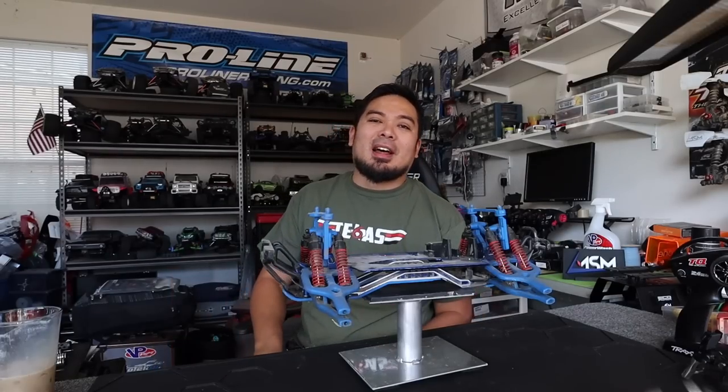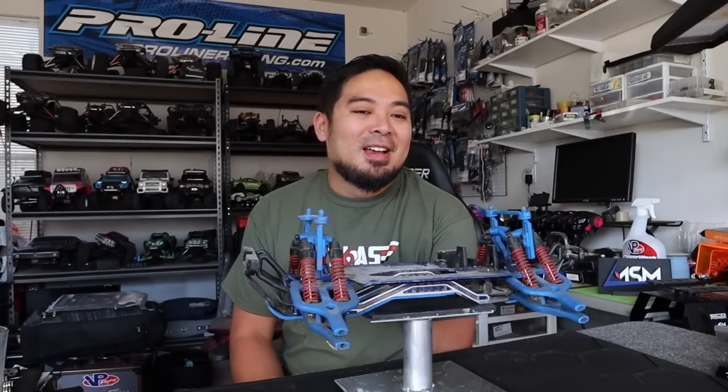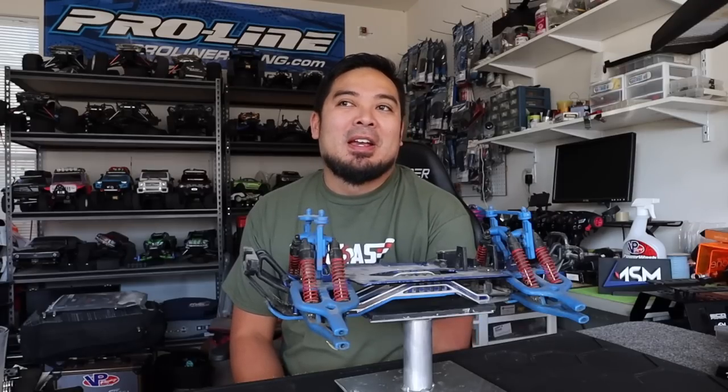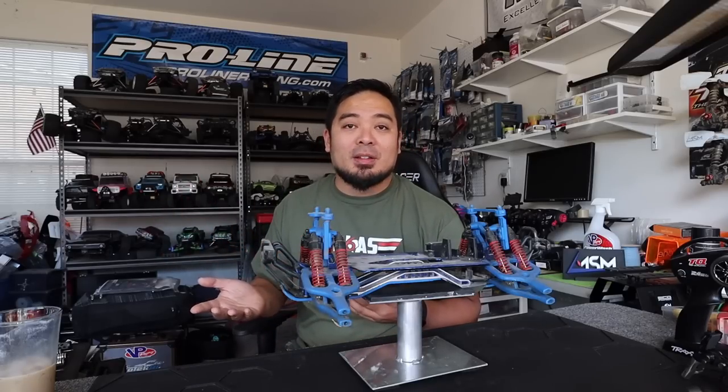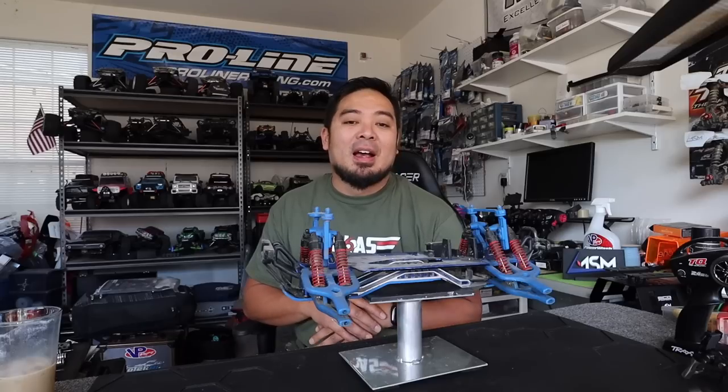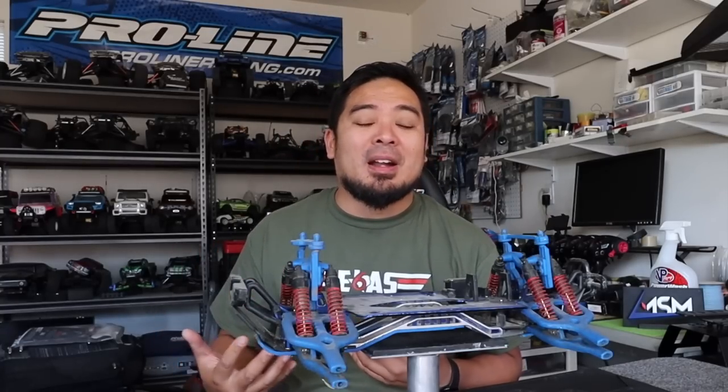One of the things that inspired my YouTube channel was a show called Wheeler Dealers. Basically there was a car buyer who would go buy a car and hand it off to the main technician, a guy named Ed China — he was like a car guru. When he rebuilt cars he did it perfectly, never shortcutting anything. It wasn't 'let's just put this together so it can run' — it was always the ideal, best fix ever. That show was so intriguing to me and it's one of the things that inspired the channel.